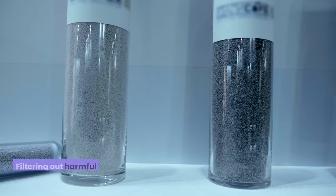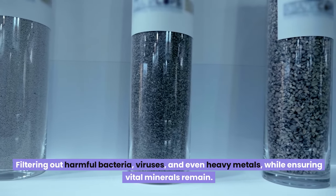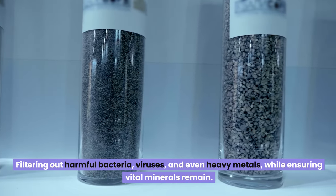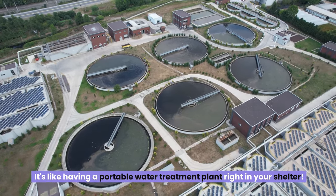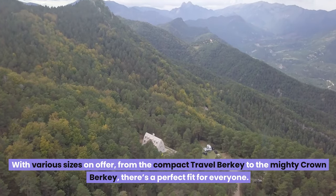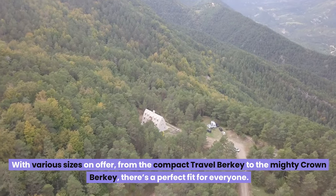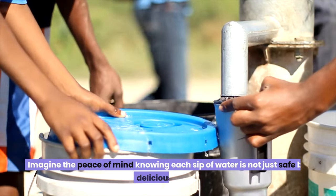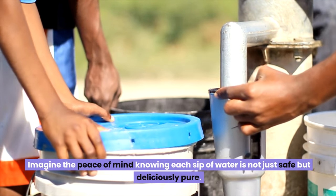Berkey's got you covered, filtering out harmful bacteria, viruses, and even heavy metals, while ensuring vital minerals remain. It's like having a portable water treatment plant right in your shelter. With various sizes on offer — from the compact Travel Berkey to the mighty Crown Berkey — there's a perfect fit for everyone. Imagine the peace of mind knowing each sip of water is not just safe, but deliciously pure.